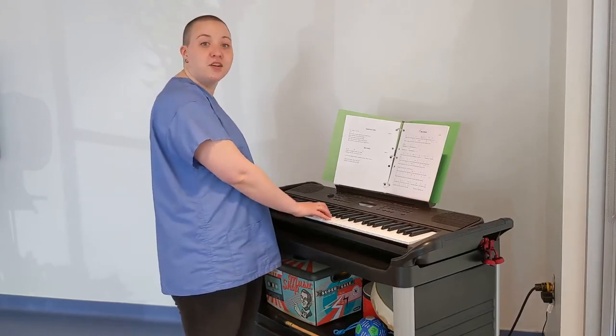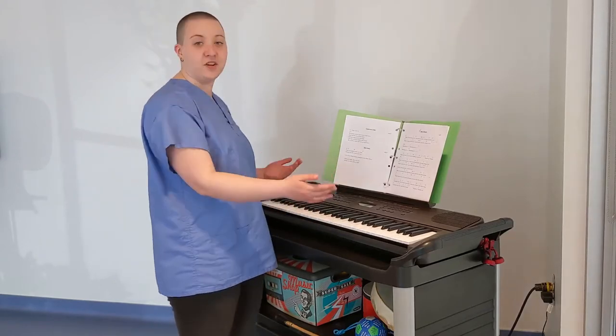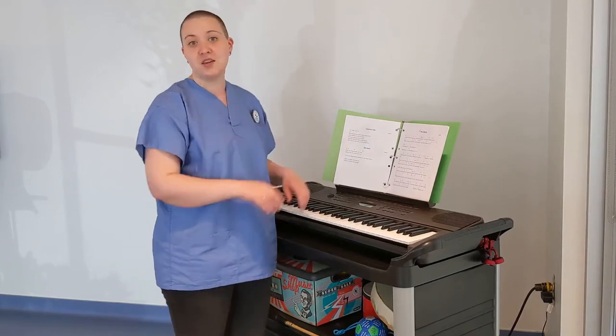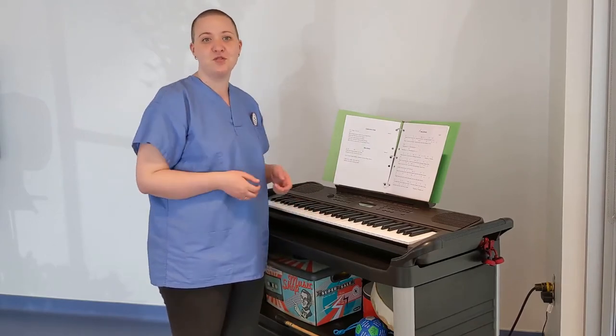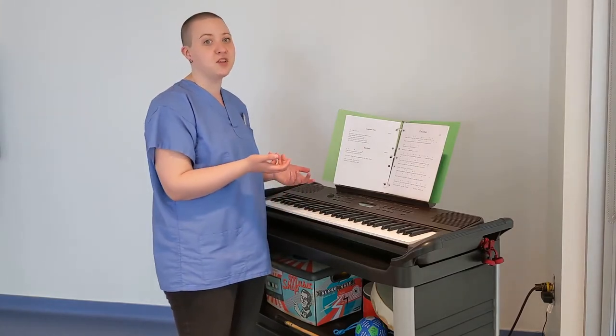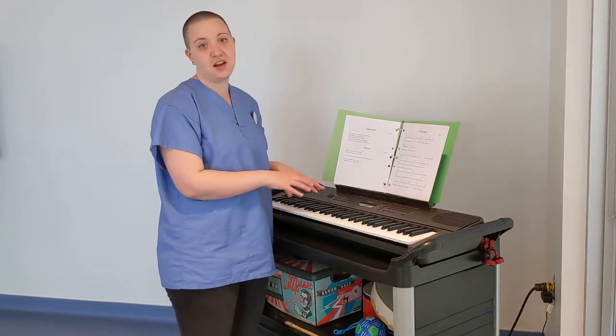We managed to get a keyboard for the top of it as well that fits just perfectly in there and makes a portable keyboard for me to push around and use wherever I like. The keyboard is the other most important instrument for music therapists, so it's excellent to have one here now.